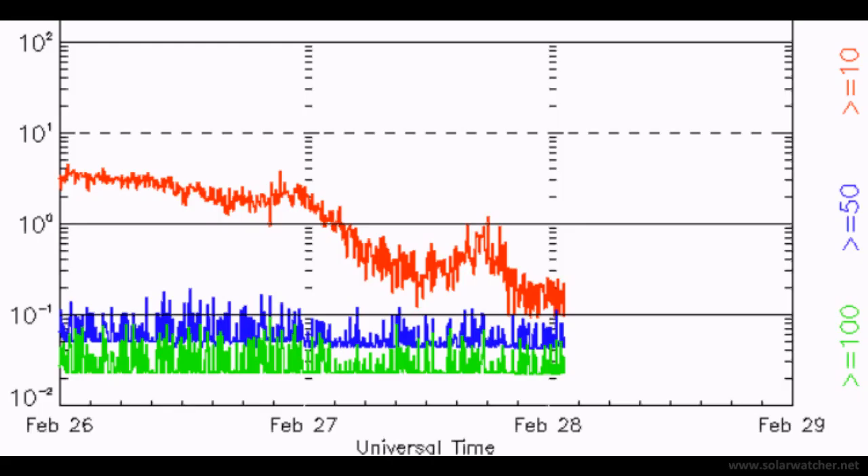It is worth noting that the activity that occurred on February 24 also produced a 10 MeV proton spike. As we can see on the latest proton flux information, the conditions are now starting to normalise.